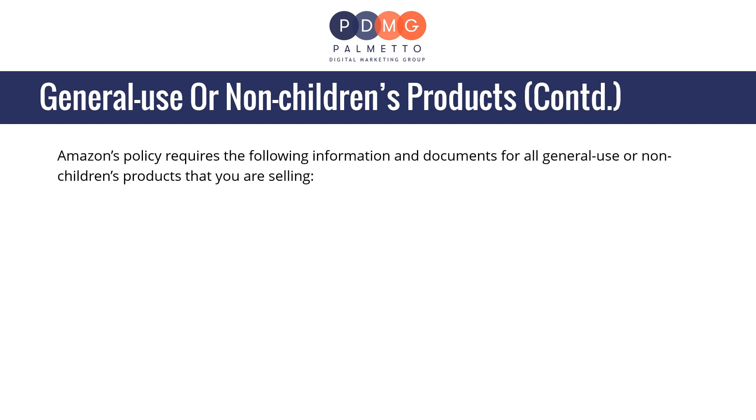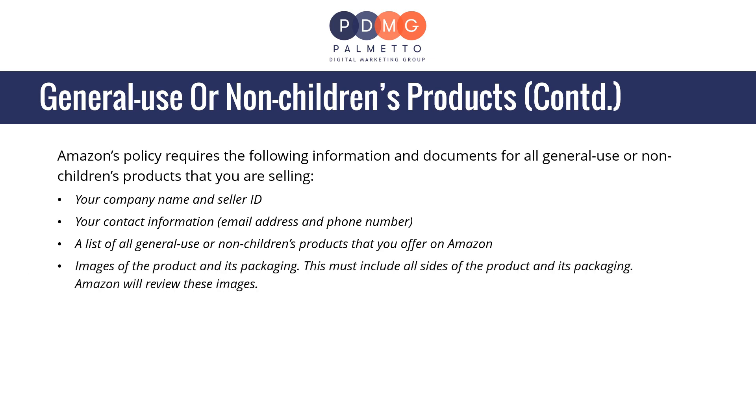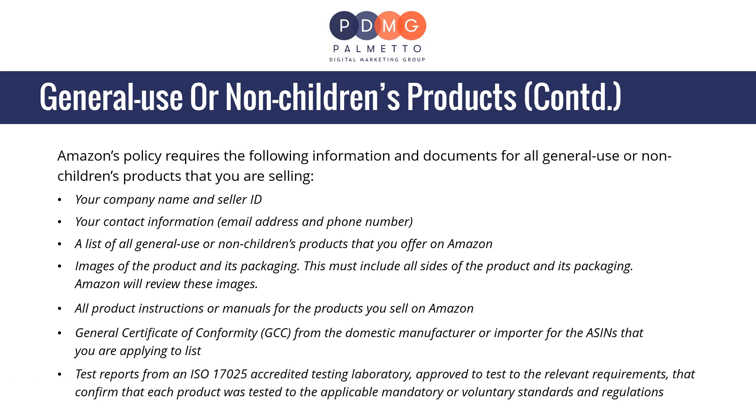Amazon's policy requires the following for all general use or non-children's products: your company name and seller ID, your contact information, a list of all general use or non-children's products on Amazon, images of the product and all sides of its packaging, all product instructions or manuals, a General Certificate of Conformity or GCC from the domestic manufacturer or importer for the ASINs you are applying to list, and test reports from an ISO 17025-accredited testing laboratory confirming each product was tested to applicable mandatory or voluntary standards.